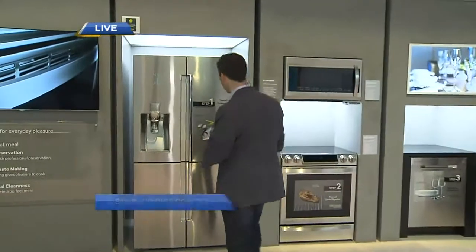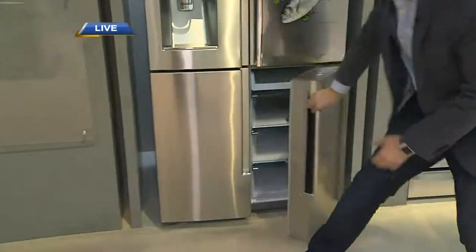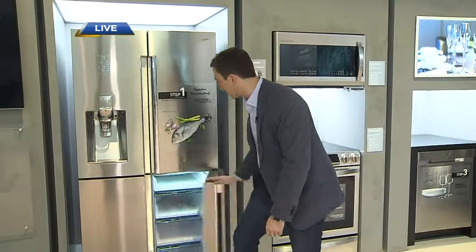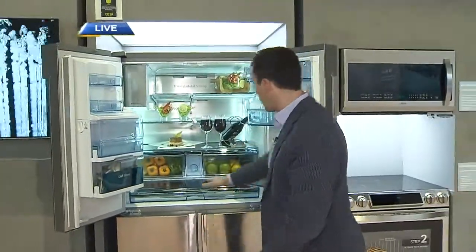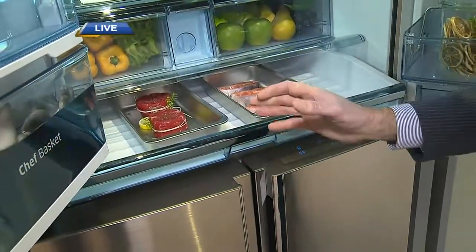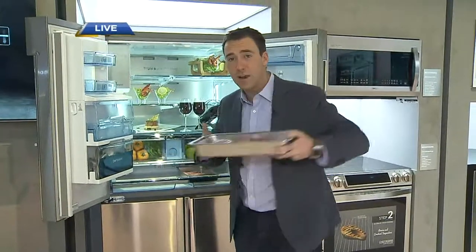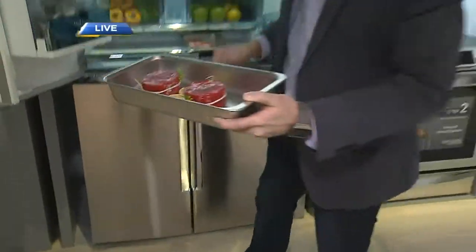This is the Chef Collection from Samsung. On one side is the typical freezer, but this other compartment can be converted to a fridge — great if you have a party and need extra space. Inside there's a chef pantry where you can control the temperature. You can have meats defrosting at an ideal temperature, and it comes with chef pans — defrost the meat, then take the pan directly out and put it right in the oven.